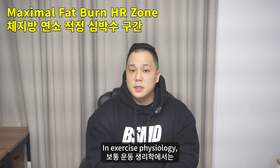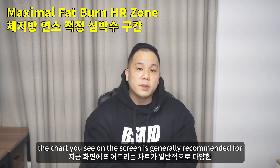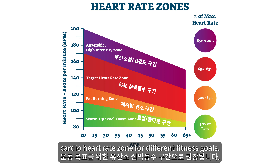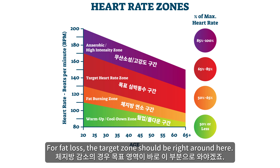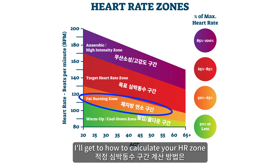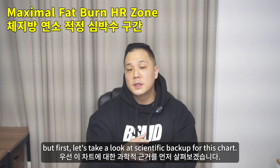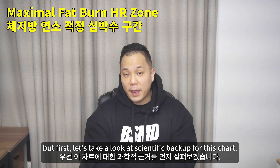In exercise physiology, the chart you see on the screen is generally recommended for cardio heart rate zones for different fitness goals. For fat loss, the target zone should be right around here. I'll get to how to calculate your HR zone a little later in this video, but first let's take a look at the scientific backup for this chart.